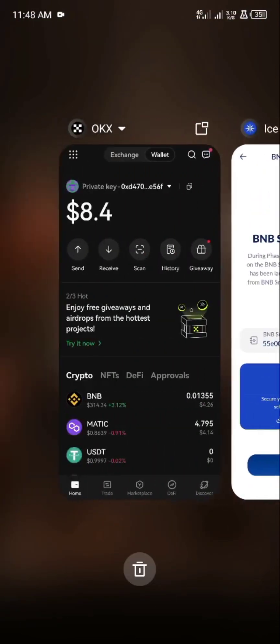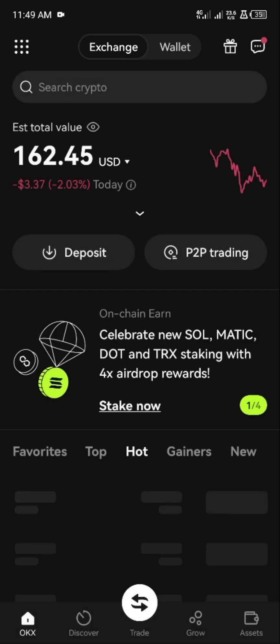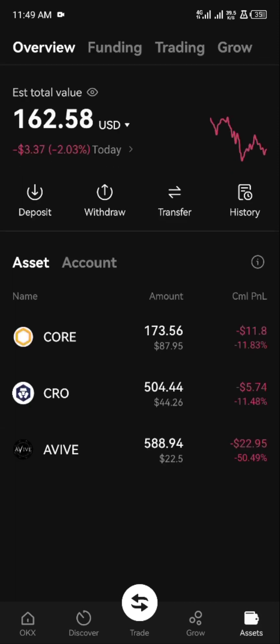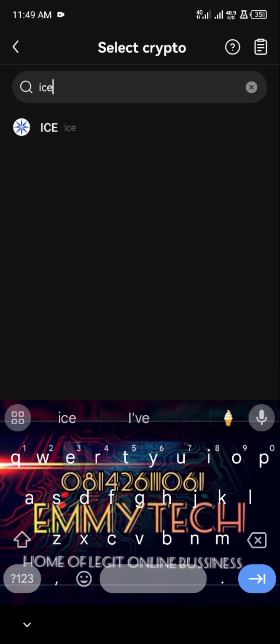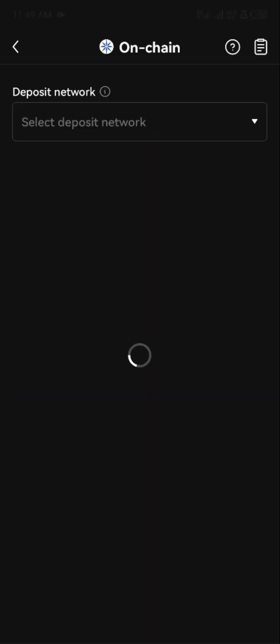Go to your OKX account then switch to exchange, then go to asset. Click on deposits — you can deposit crypto. Then you search for ICE. You can see it's the same way we did on our vibe — this is ICE.